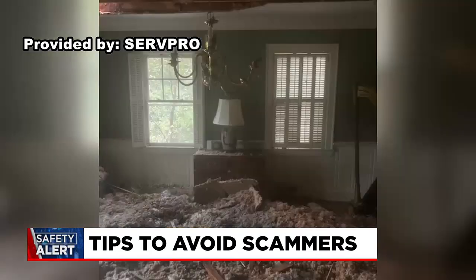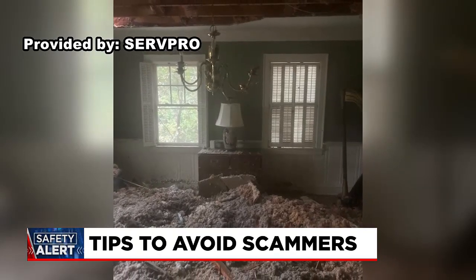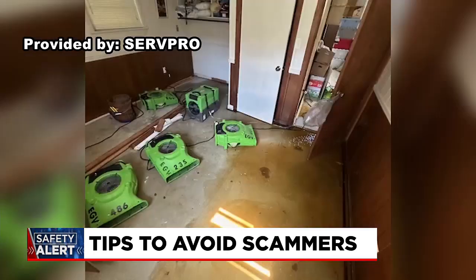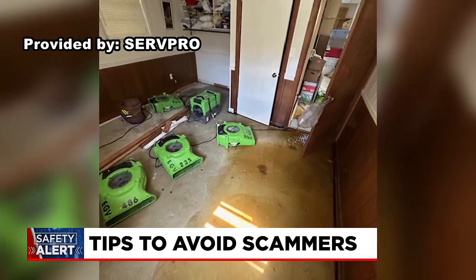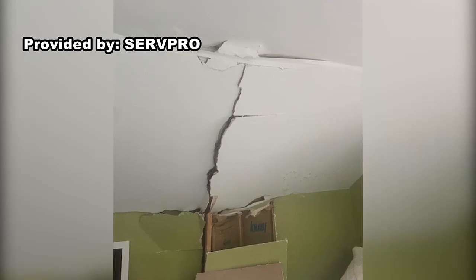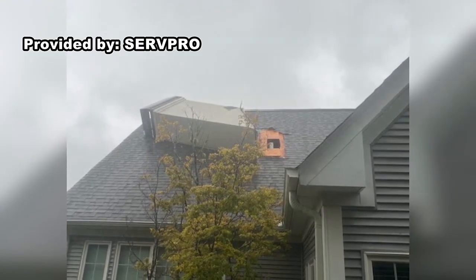And you're hearing from some people about FEMA helping to pick up costs that insurance will not cover? I've spoken to a couple of people in the last few days who had submitted applications to FEMA and were declined initially, but are now hearing that they may be able to get some help on the recovery — specifically to help replace some of the items in their home, in addition to floor coverings that were damaged from the flood.